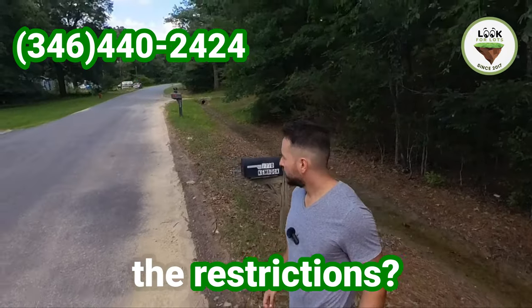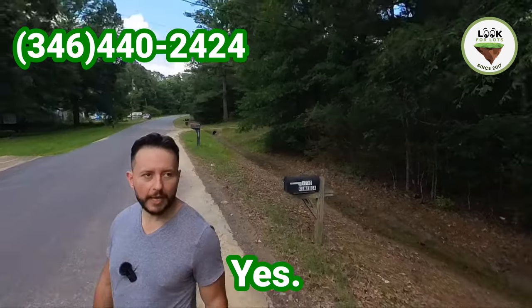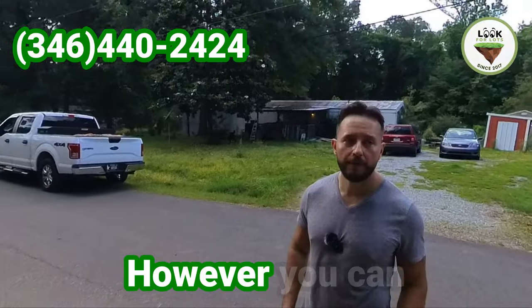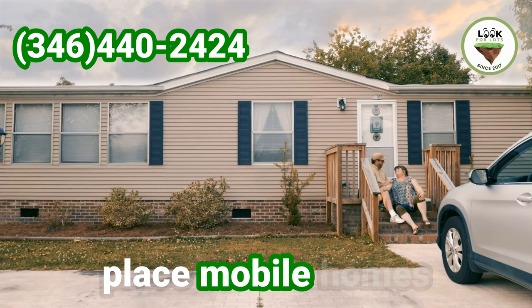What is the best about the restrictions? You can put mobile homes, yes. So you may ask, is it 100% unrestricted? No, there are some restrictions. However, you can place mobile homes.